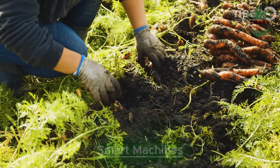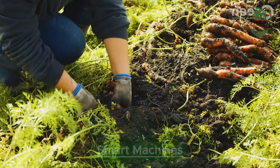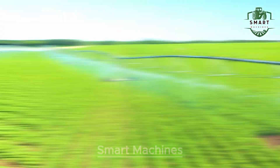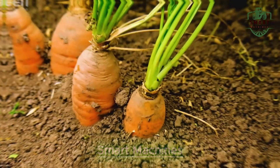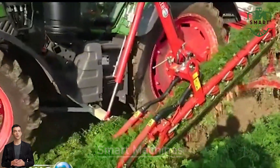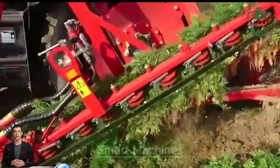Let's start with the carrot harvester. This high-tech machine is a game changer for farmers. Instead of relying on manual labor, this machine uses advanced technology to dig up carrots from the ground with pinpoint accuracy, cutting down harvesting time by a huge margin. Imagine covering an entire field in just a few hours — what used to take days or even weeks can now be done in no time at all.